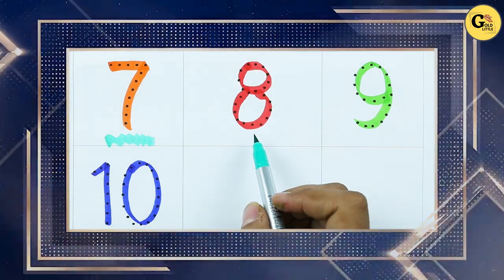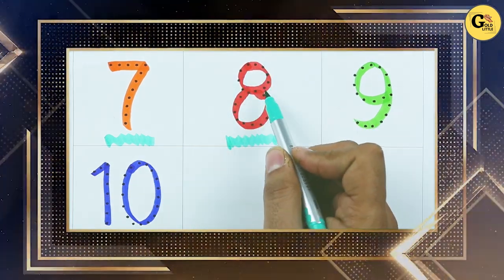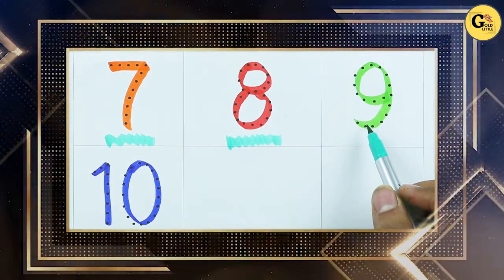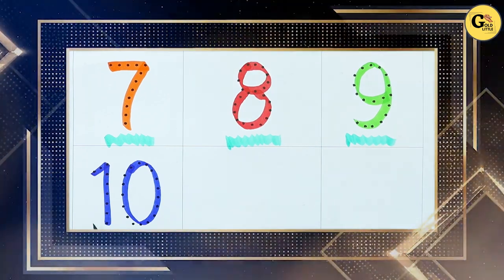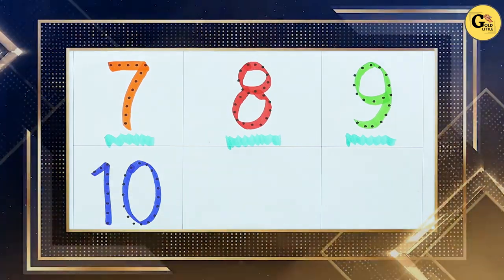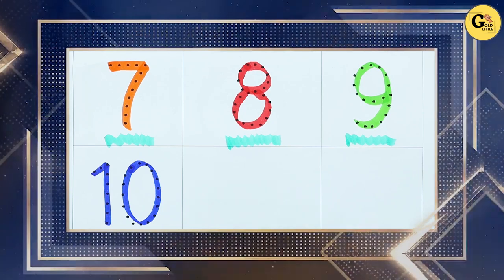Which color is this? It's red color with number 8. Which color is this? Green color with number 9. Which number is this? Yes, right, it's number 10 with blue color.